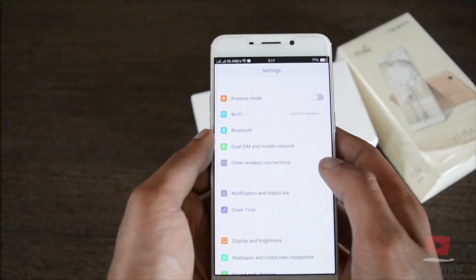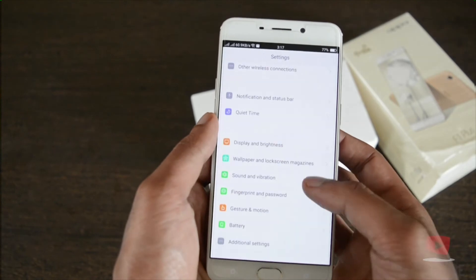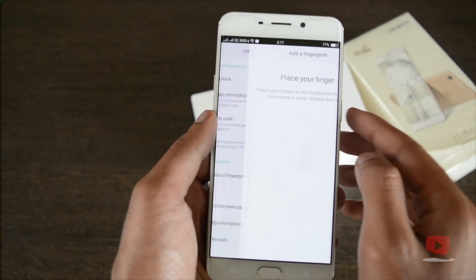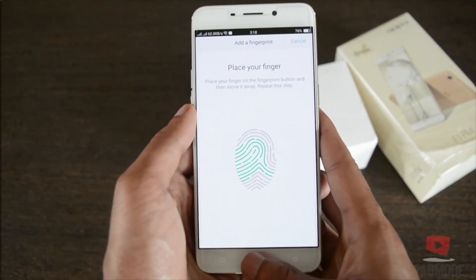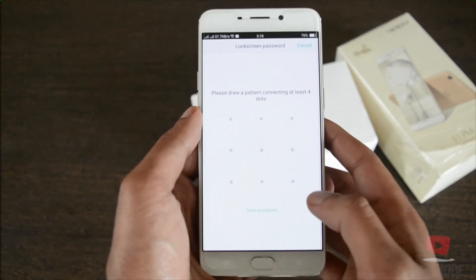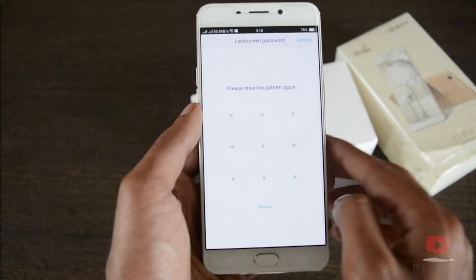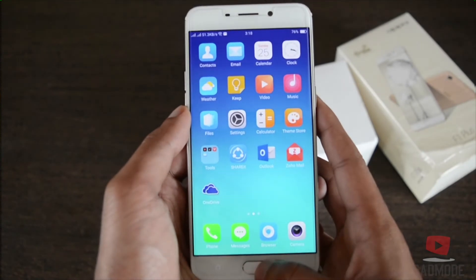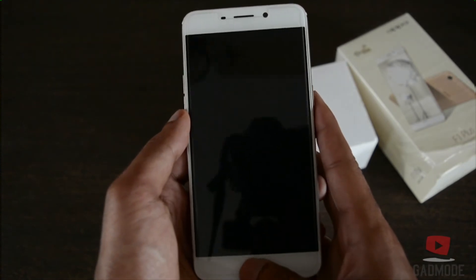Speaking of the fingerprint sensor, this can also be accessed through the settings. Oppo's fingerprint sensor is inside the home button, which actually functions as a button as well, just like the one in Apple's iPhone. It promises to unlock the phone in just 0.2 seconds, which is really fast. The sensor is also very accurate and consistently fast, and it refuses to give a false read. This feature makes it great to press the home button and go straight to the home screen from the lock screen.